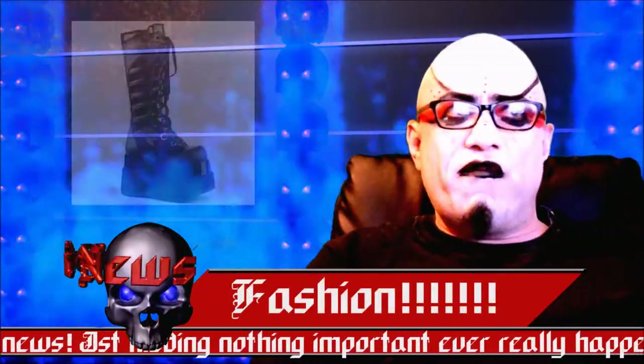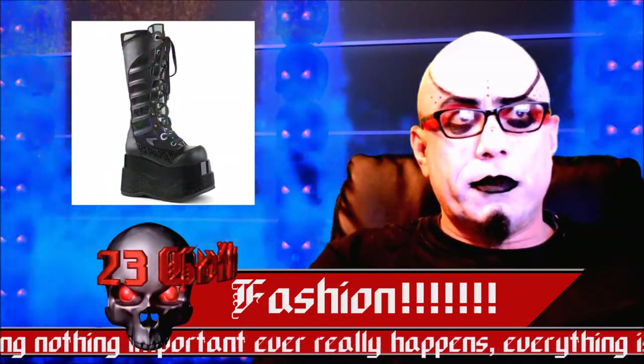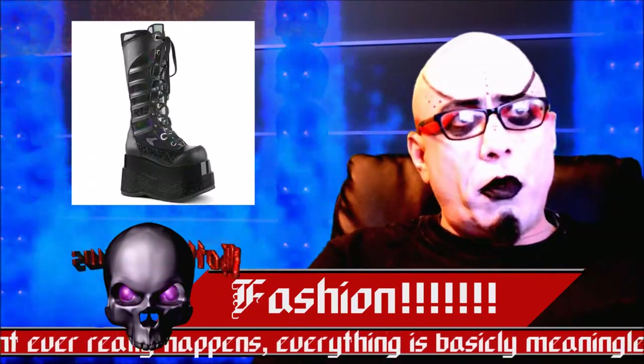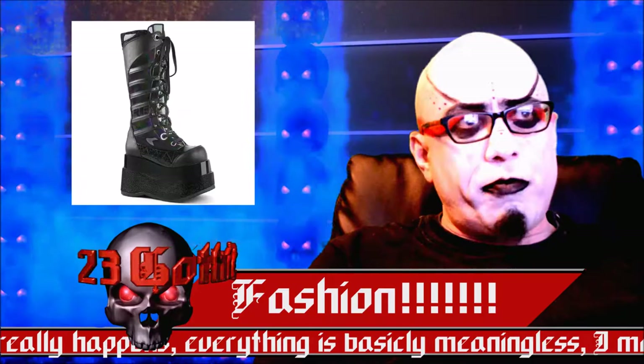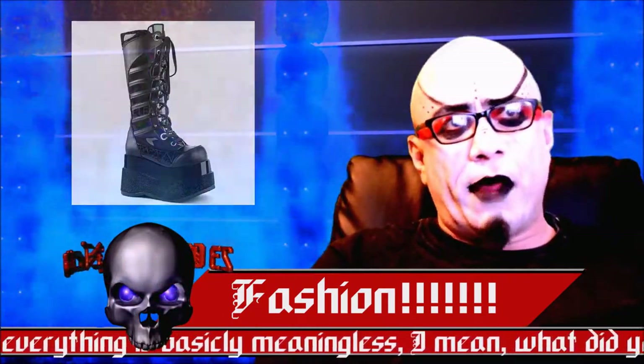Today in fashion, Demonia has a new boot: the Bear 105. It has really cool stripes and a 4-inch platform. It comes in black and pink for about $108 on their website.